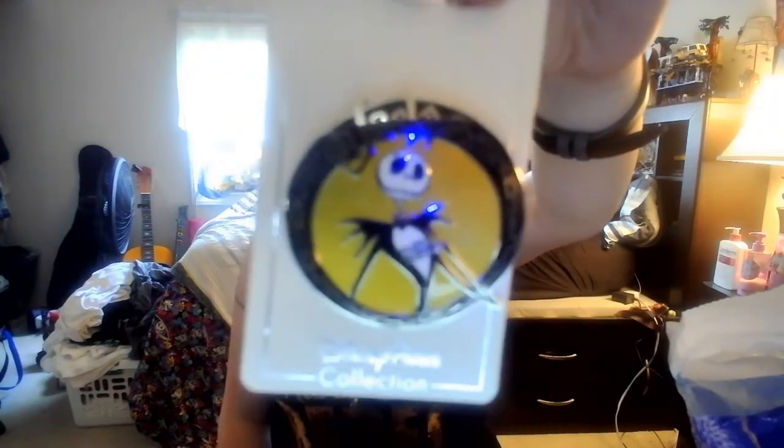Next is a classic Minnie pin — I thought she looked absolutely adorable. Then a baby Winnie the Pooh pin; I thought Harley baby's hubby would like that one. Next is a Muppets pin — I absolutely love the Muppets, and my favorite Muppet is Gonzo.